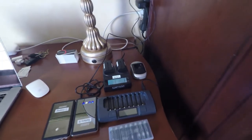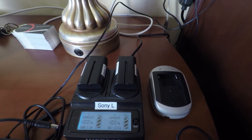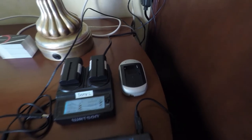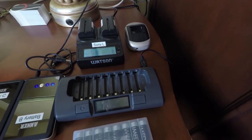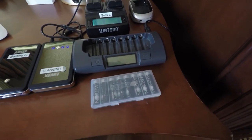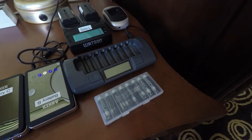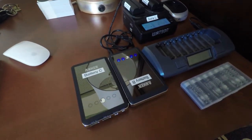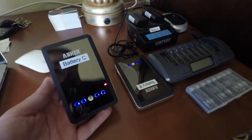Over here is my battery station. I have a charging station for the Sony L batteries — those are what the LED light takes — plus another small charger for those. I also have a rechargeable AA battery charger and tons of Powerex Imedion AA batteries, because all of the audio gear requires these and you can chew through AAs really quickly with those microphones.